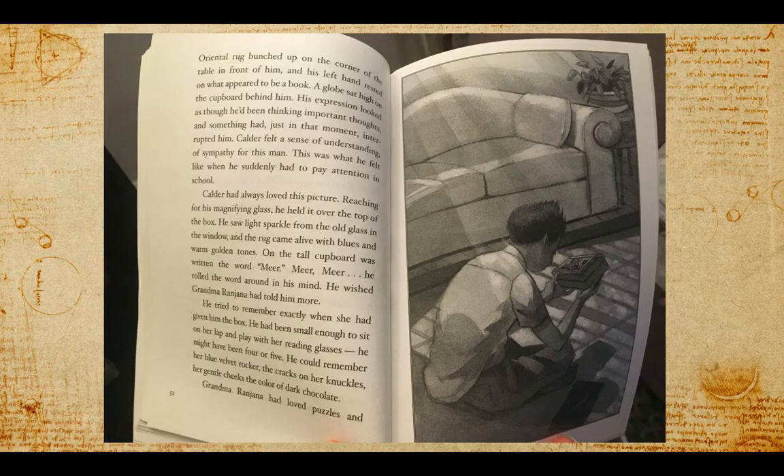Calder felt a sense of understanding, of sympathy with this man. This was what he felt like when he suddenly had to pay attention in school. So here's Calder, here's the box, and on this picture is what he was just describing — the man in the painting.